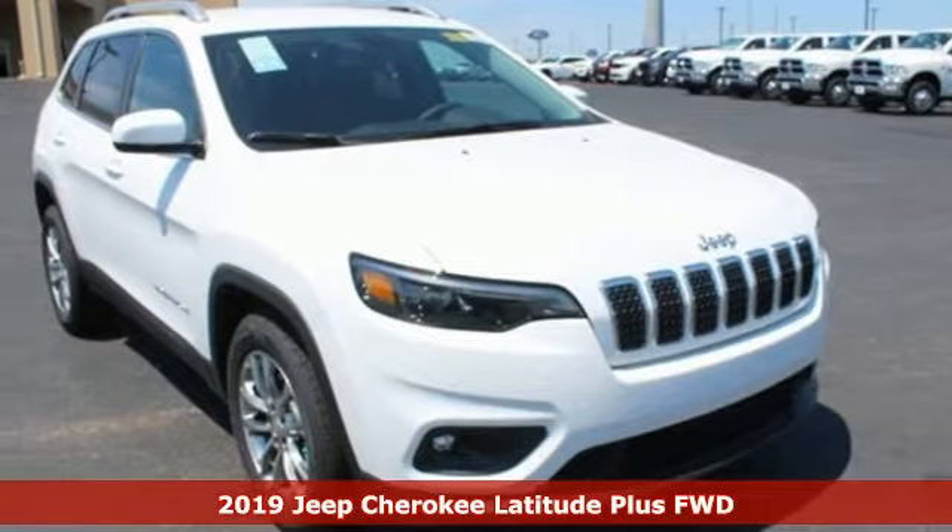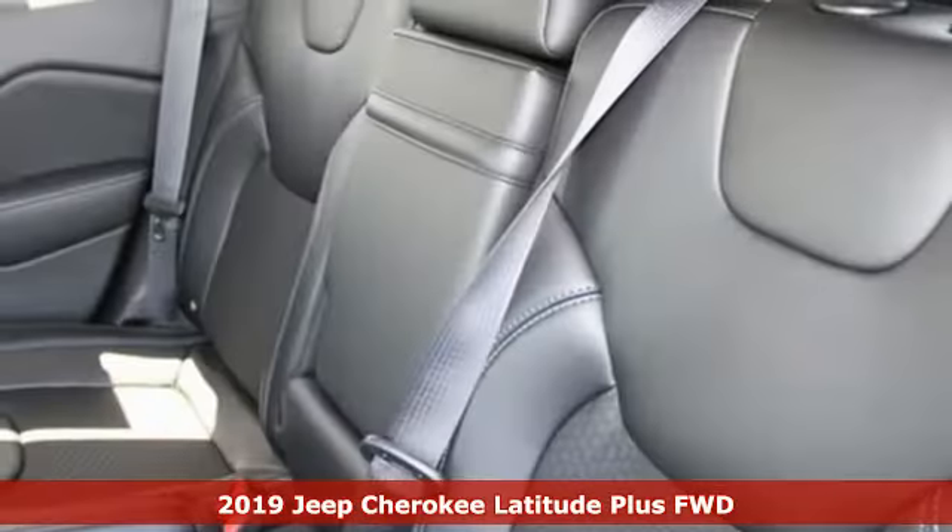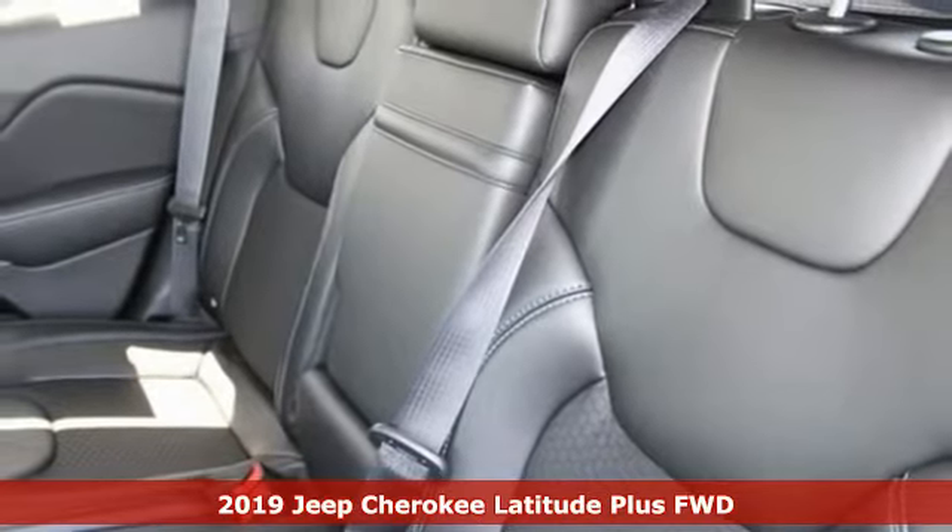Here's a 2019 Jeep Cherokee. You're going to want to take the long way home in this adventurously civilized Cherokee.